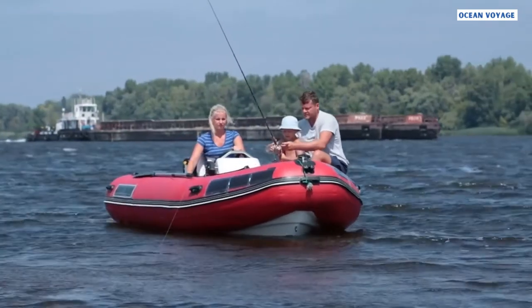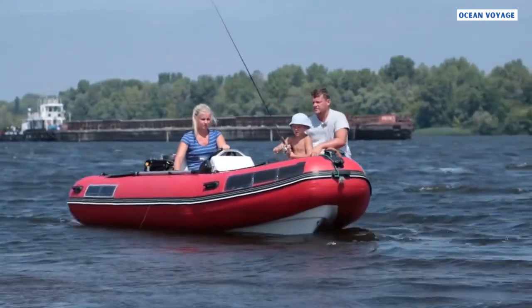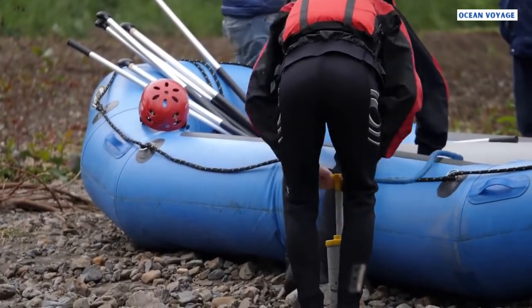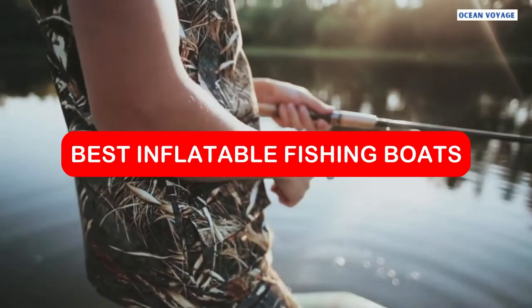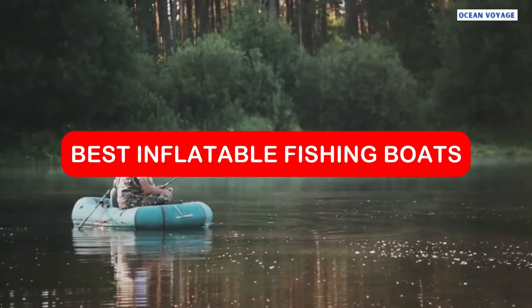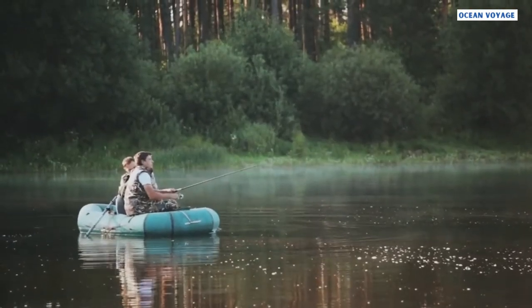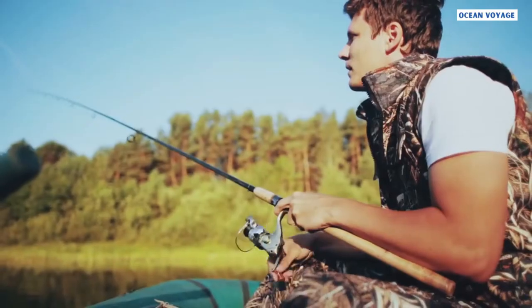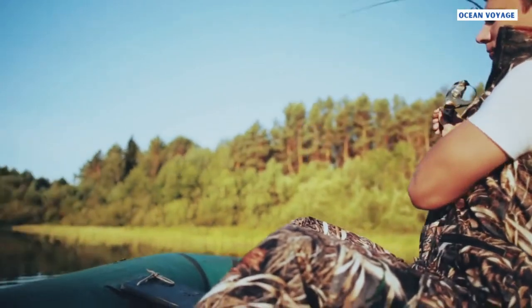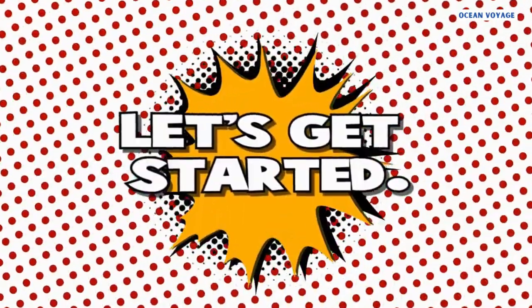Inflatable fishing boats are becoming more and more popular every year. They are lightweight, easy to transport, and most importantly, affordable. In this video, we take a look at the best inflatable fishing boats for 2022. From budget-friendly options to top-of-the-line models, we cover them all. So if you're in the market for an inflatable fishing boat, be sure to watch this video before you make your purchase. Let's get started.